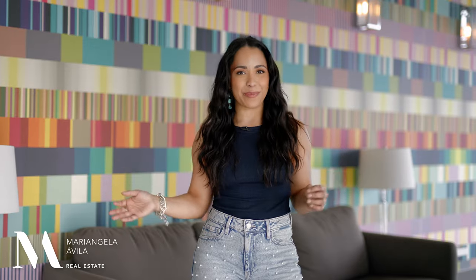I'd love to feature your home in my next listing video, and I am booking up for March and April. Give me a call to discuss the best time for you.